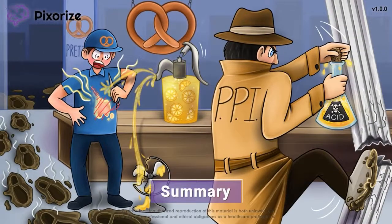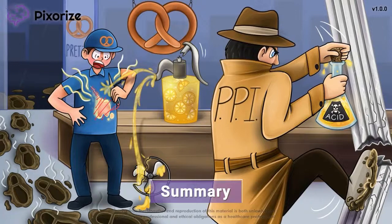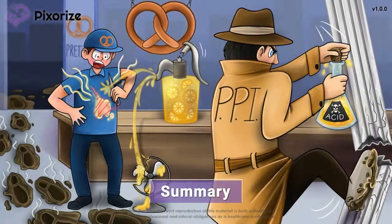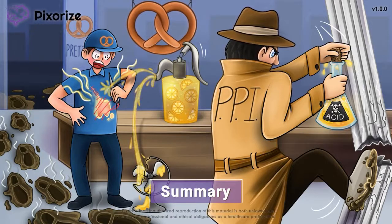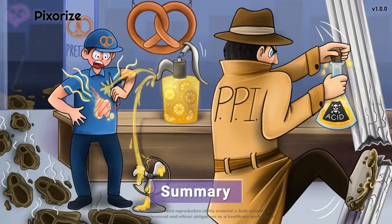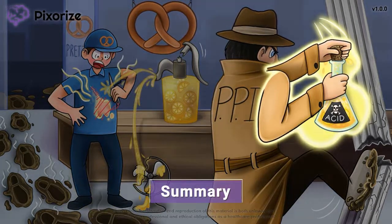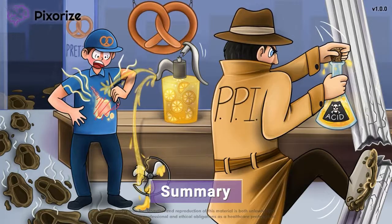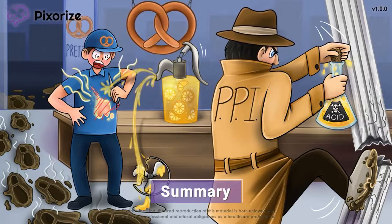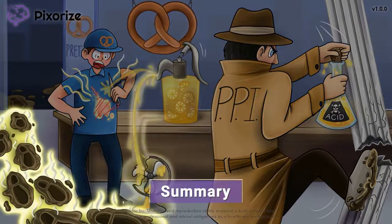Alright, that's it for this video on PPIs. Let's recap. Proton pump inhibitors, or PPIs, are a class of drugs easily recognized by their prazole endings, including omeprazole, lansoprazole, and pantoprazole. PPIs work to suppress production of stomach acid, which can be used to treat and prevent stomach ulcers and acid reflux, also known as GERD. There aren't many short-term side effects, but if taken for a long period of time, PPIs can increase the risk of developing osteoporosis and bone fractures, infections with C. difficile, and pneumonia.